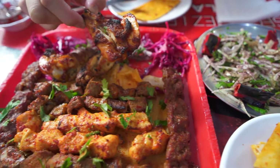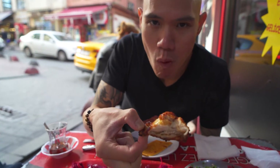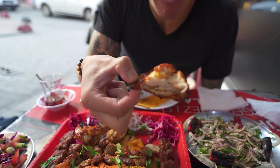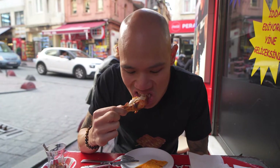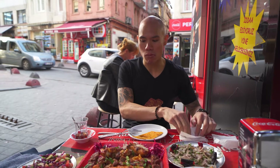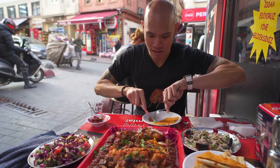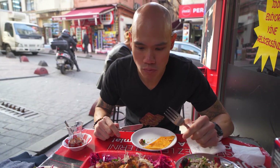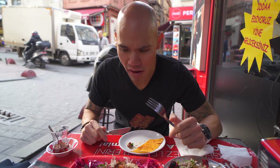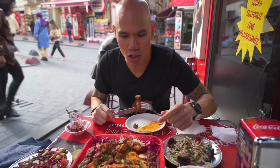I think I might take the wing first. Freshly grilled — super juicy. Wow, this has got to be one of the juiciest chicken wings I've ever had. Really good. I'm gonna taste some of this lamb liver now. Mmm — lamb liver is really good, really really tasty.